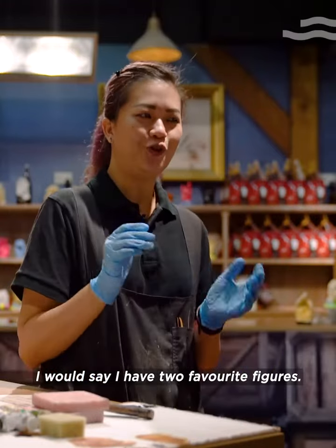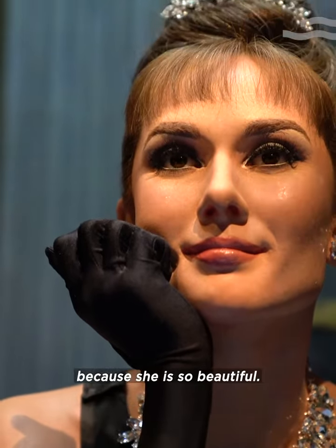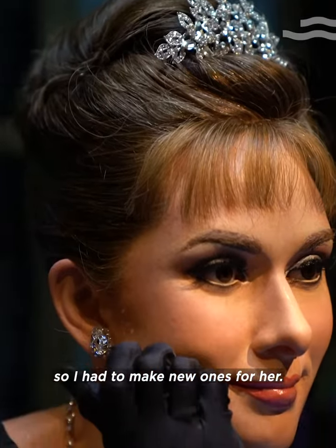I would say I have two favourite figures. One of them is Audrey Hepburn because she's so beautiful. Just recently her earrings got stolen, so I've made new ones for her.